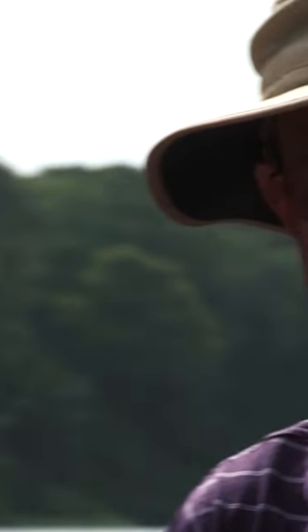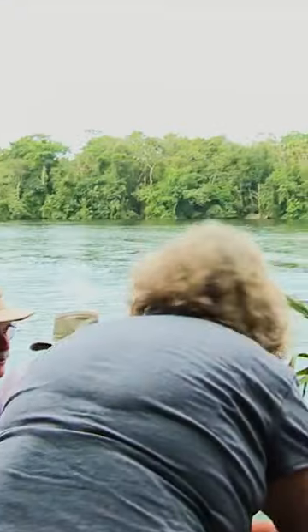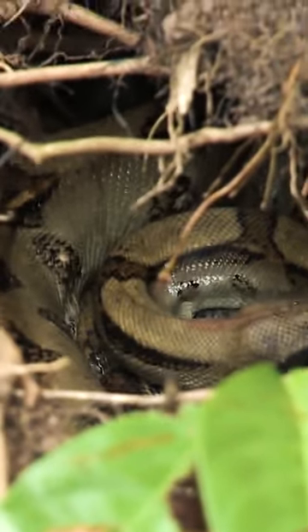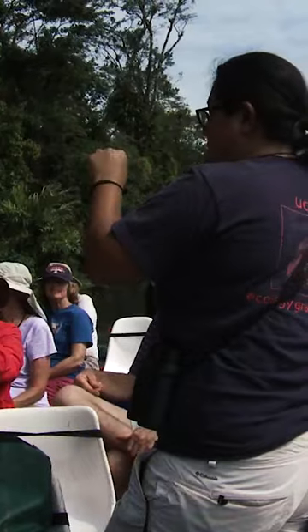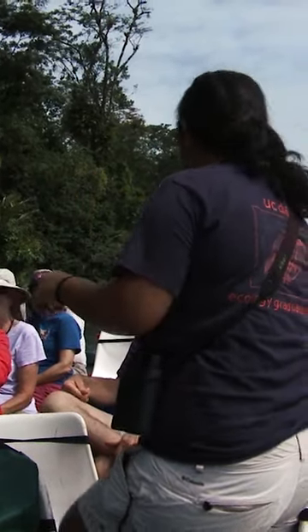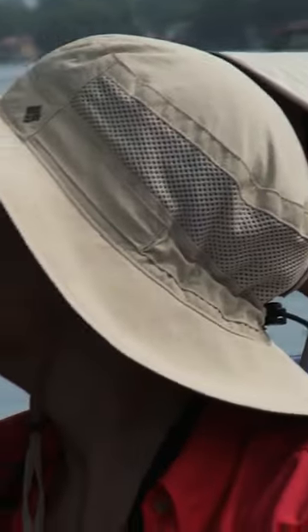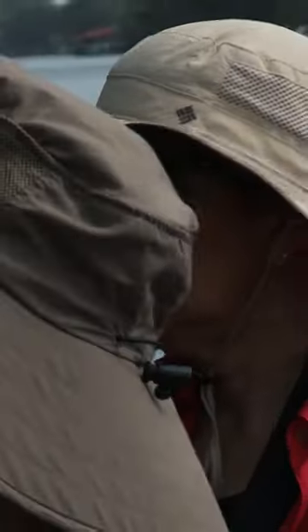The best way to experience the park is by water, exploring the maze of canals and waterways. Keep your eyes trained on the canal banks — you might spot some of Tortuguero's residents trying to blend in.